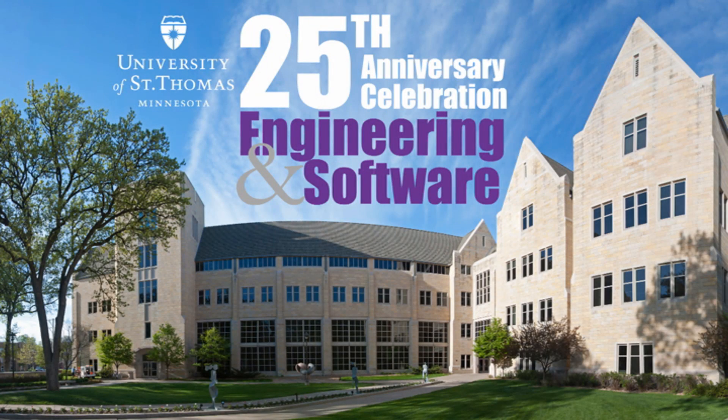Since 1985: educating engineers, developing leaders, one student at a time.